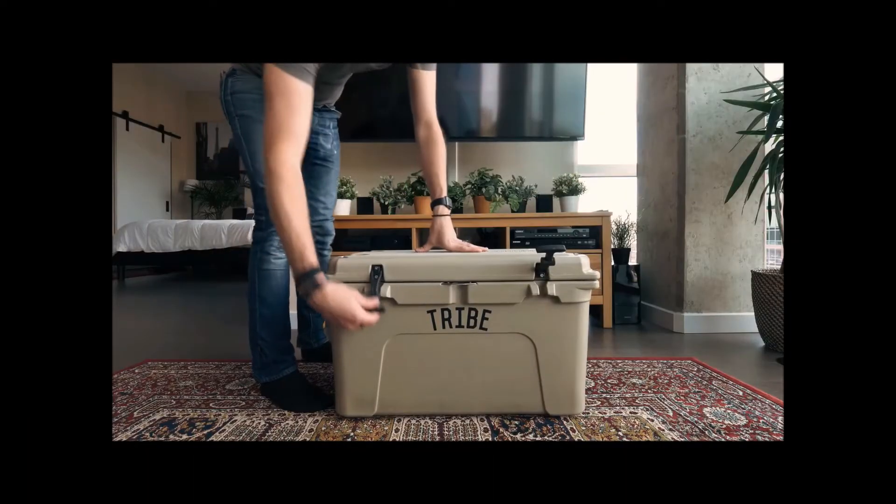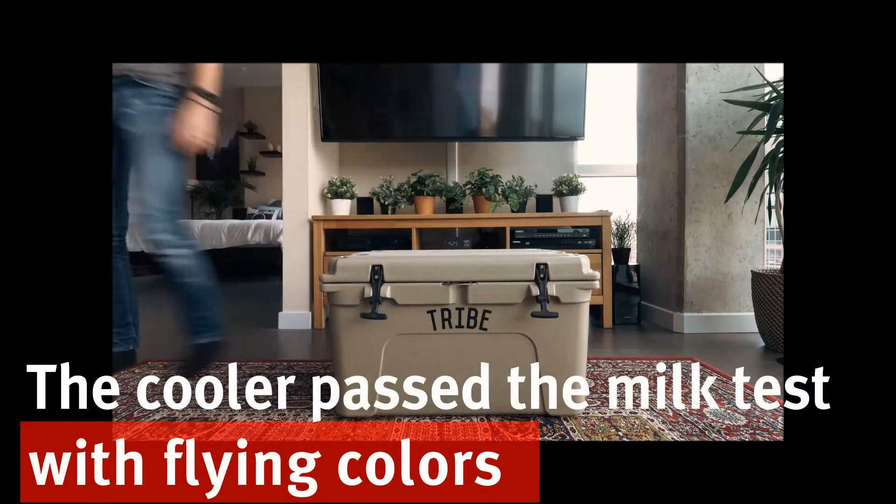Me and Haley came up with this thing called the milk test. If you can leave milk in the cooler without making it go bad, it passes the test.